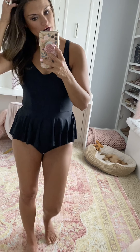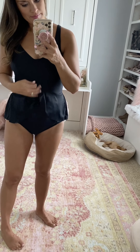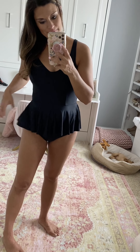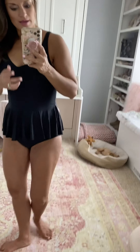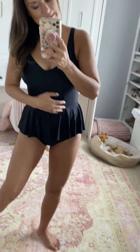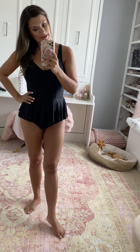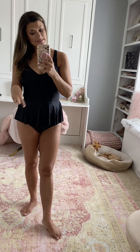This skirted suit from Target is so cute. It is a tankini on the top and I paired it with some black high-waisted bottoms. The peplum is so cute and very comfortable and flattering — it's full coverage. The skirt is a nice little layer; I know sometimes my stomach is my problem area. Again, very, very comfortable — a great tankini option. I sized up to medium in both pieces and I like the fit.